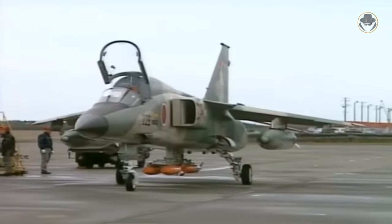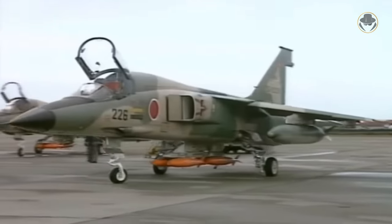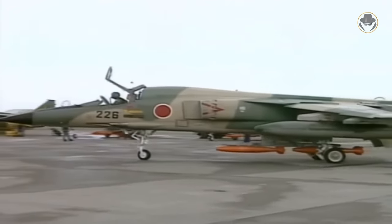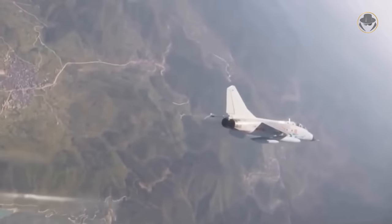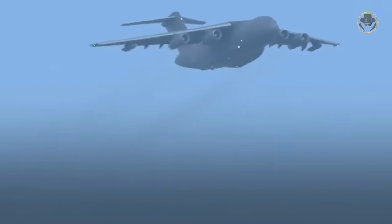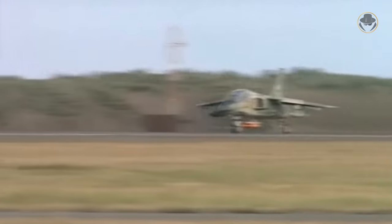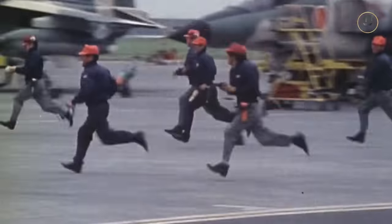Were the T-2 and F-1 copies of the Jaguar? Many Japanese sources strictly reject this claim, saying similar requirements led to the resemblance — and we should give credit to that claim. On the other hand, many people accuse others of making copies even when they find simple similarities with other Western systems. We have mentioned the facts about the T-2 and F-1, and we will leave the judgement to you. Please let us know what you think in the comments section. Thanks for watching.